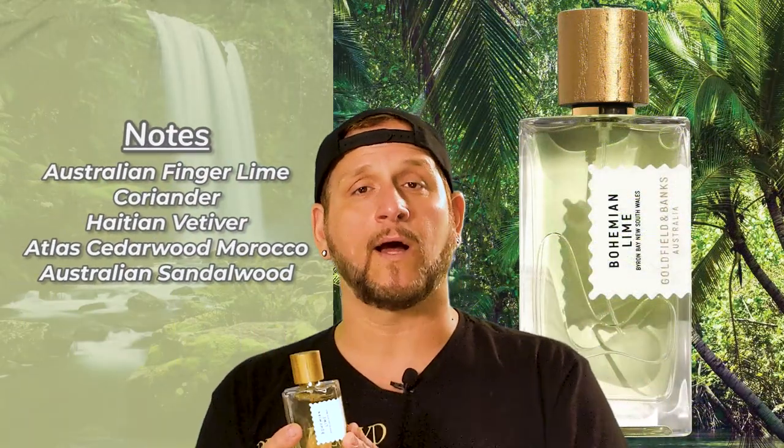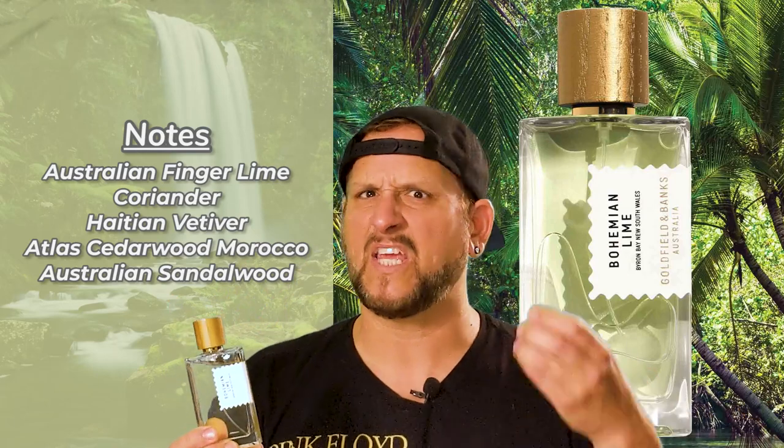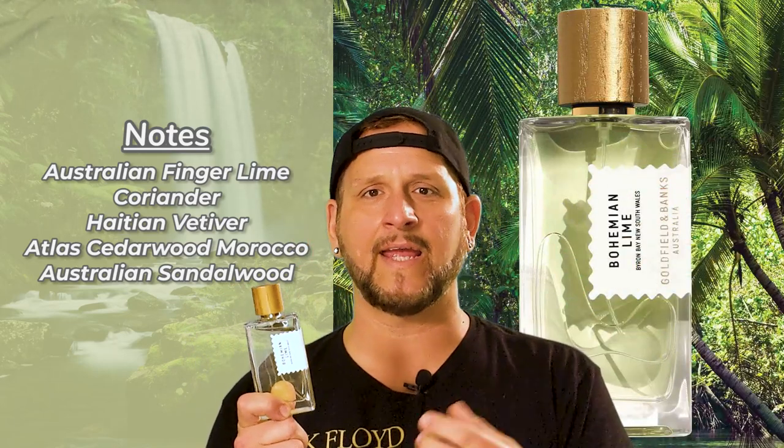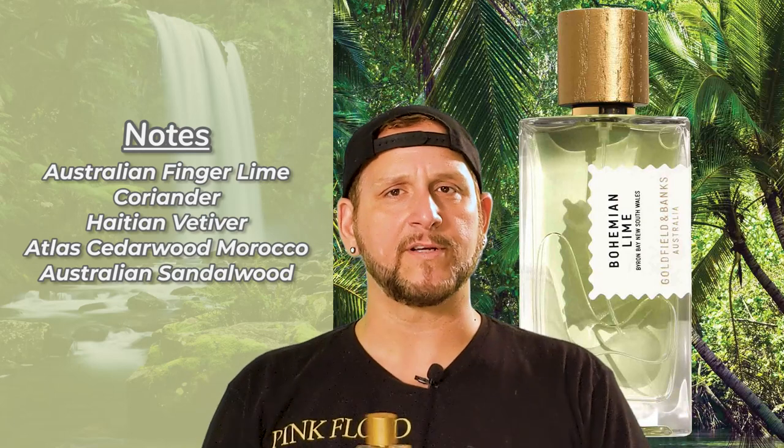This is a really clean, tropical, citrusy, tart fragrance — it almost has a punchy tart to it, which is really nice. The lime note actually comes from a lime indigenous to Australia called the Australian Finger Lime, considered the caviar of limes — the cream of the crop. Outside of the lime, it comes off very green, punchy, tart, and very citrusy, because you've got bergamot mixed with that lime, and also some coriander. So it's going to be a tropical, citrusy, tart, punchy, woody fragrance with a little bit of spiciness.